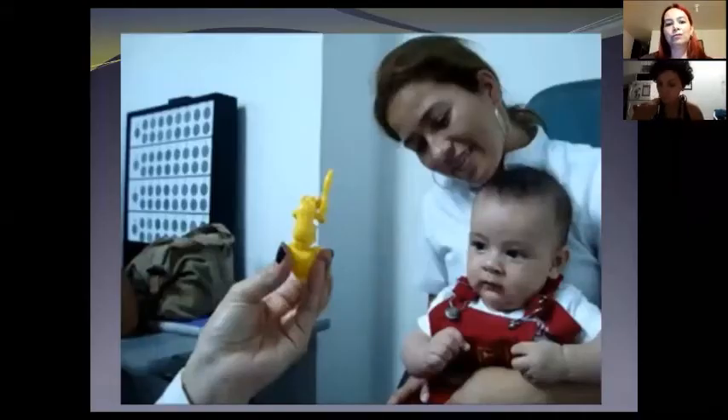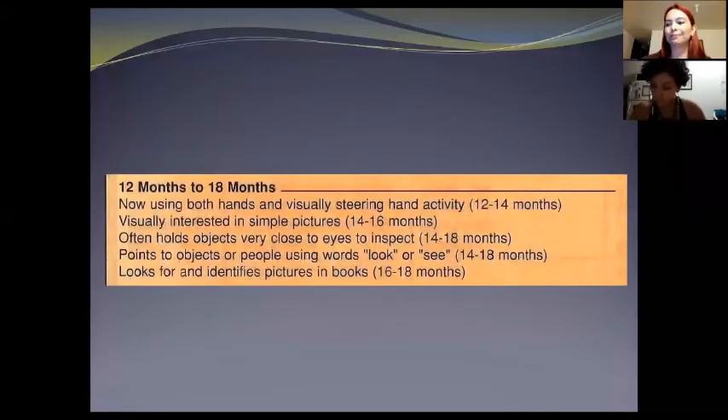From 12 months to 18 months old, the baby is now using both hands and visually steering hand activity. The baby is visually interested in simple pictures, often holds objects very close to the eyes to inspect, points to objects or people using words like 'look' or 'see', and looks for and identifies pictures in books.